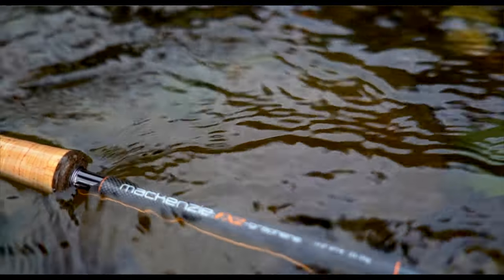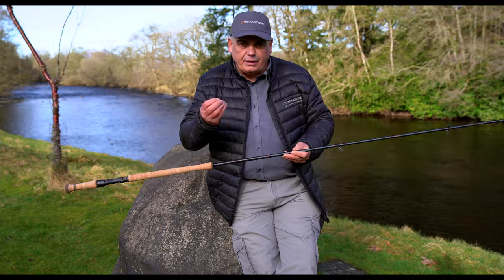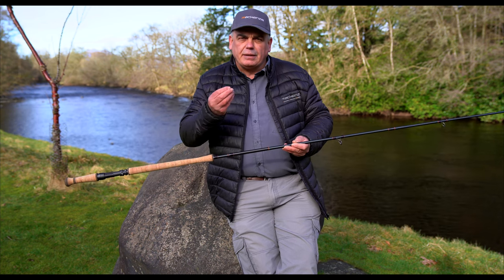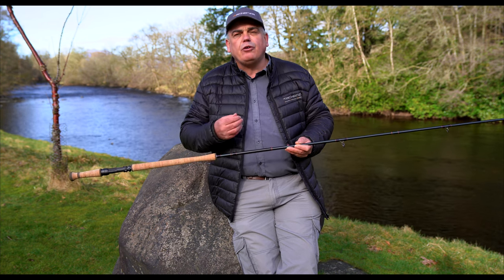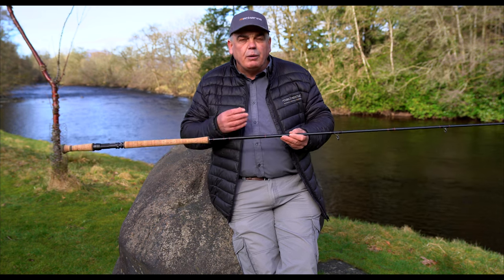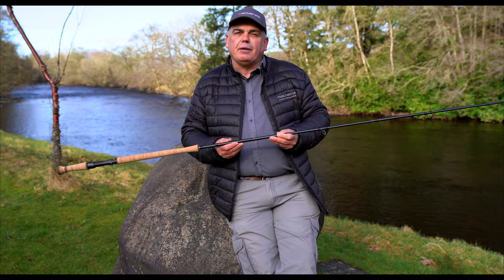Back in 2016, we were the first company in the world to introduce graphene into the market. Graphene is the lightest, strongest material known to man. The two professors that discovered graphene actually won the Nobel Prize for physics. And we were the first company in the world to introduce graphene into our double-handed fly rods.